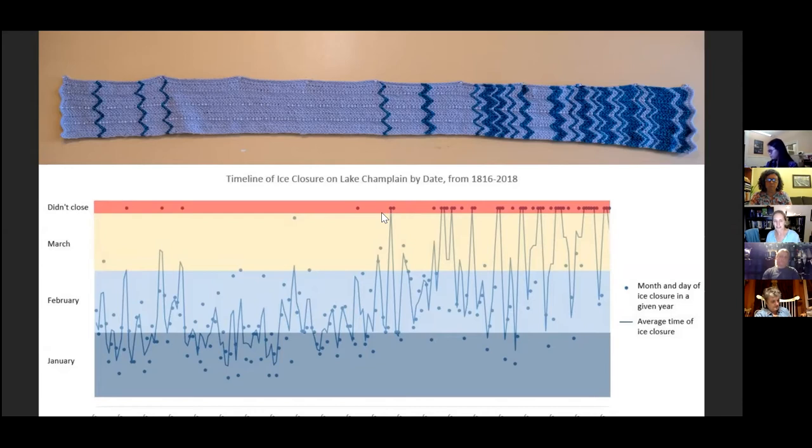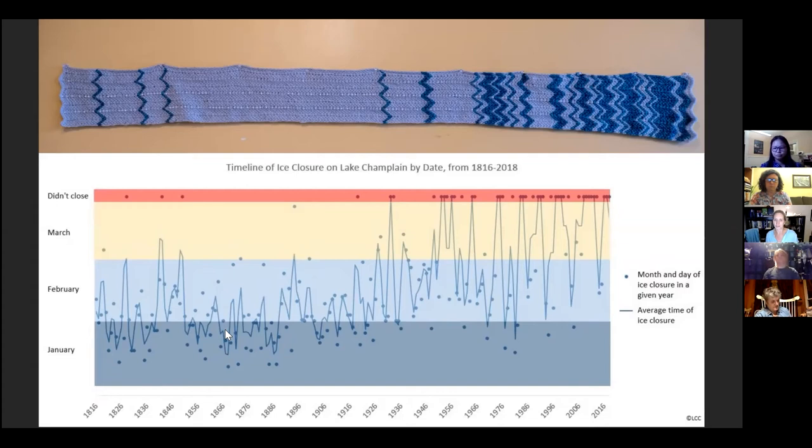You can type in 'Lake Champlain ice closing dates' and get the information — it's one of the long-term ice records we have on lakes. I chose a pattern that was kind of wavy to look like water. The grayish-white color is years the lake didn't freeze, and the bluish color is years when it did freeze. From left to right, starting around 1818 to 2019 or 2020, you can just see immediately that the frequency of years when the lake doesn't freeze completely has increased a lot over time.